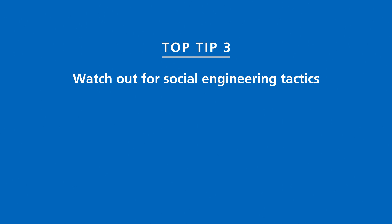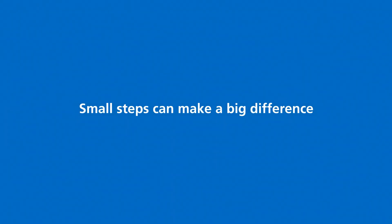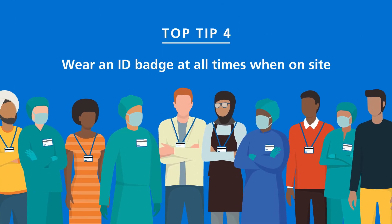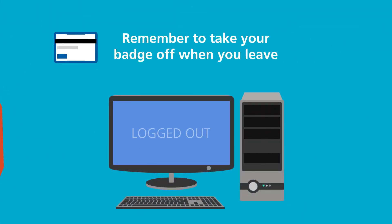Watch out for social engineering tactics, such as attempts to gain access to secure areas. Small steps can make a big difference. Staff should wear an ID badge at all times when on-site. This means anyone not wearing ID can be identified and challenged. And remember to take your badge off when you leave.